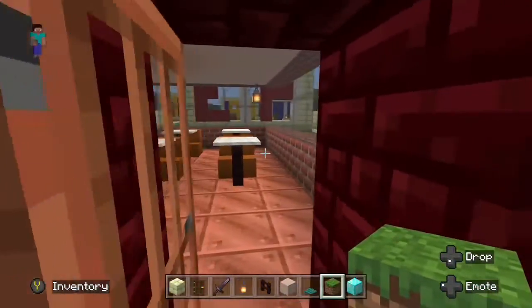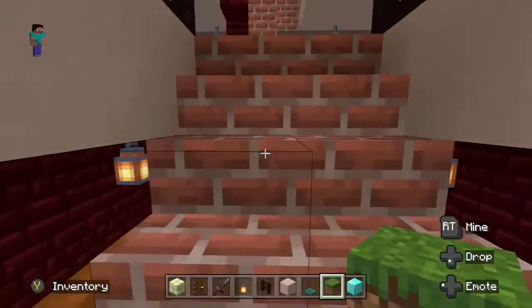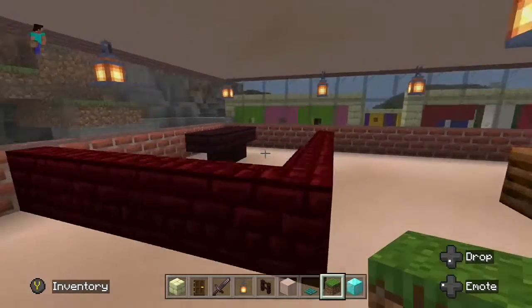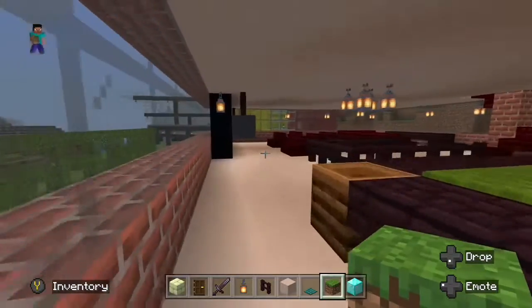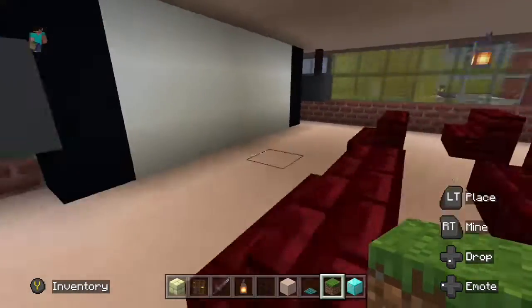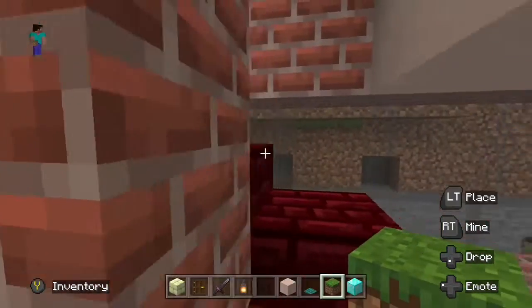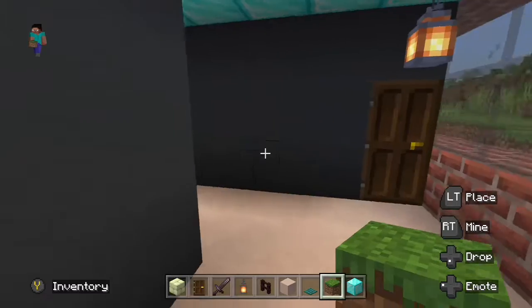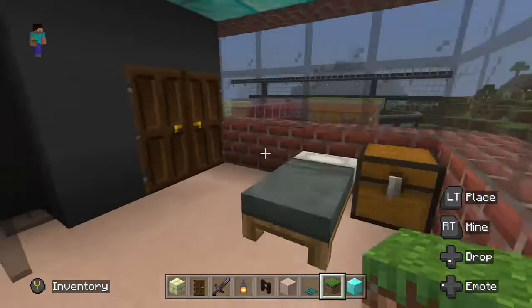What I've decided to do here is create a Student Living and Learning Center. On the bottom floor we're going to have our classes, then on the second floor we'll have our lounging area where we can entertain guests and hang out, and then on the third floor we have our living center where the students will live, with all the basic amenities.